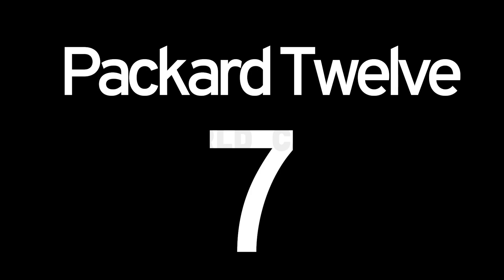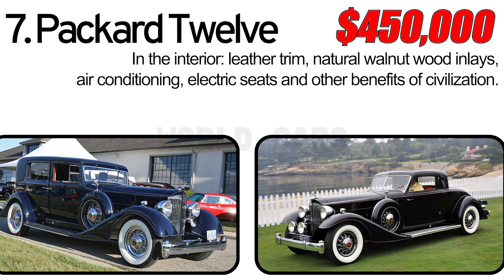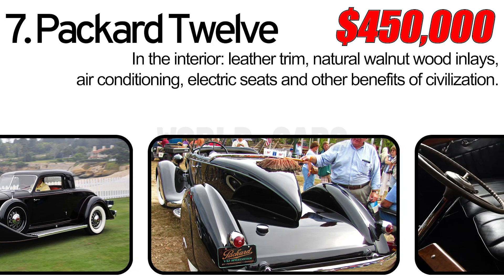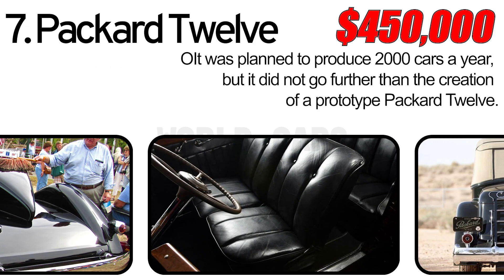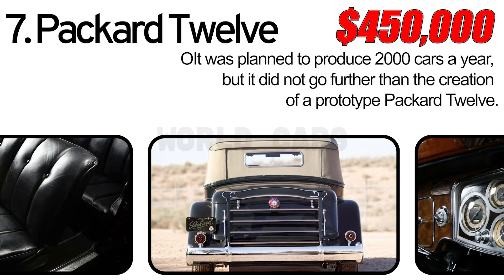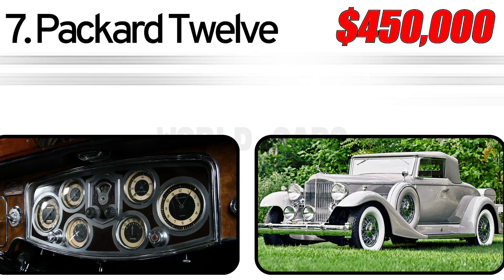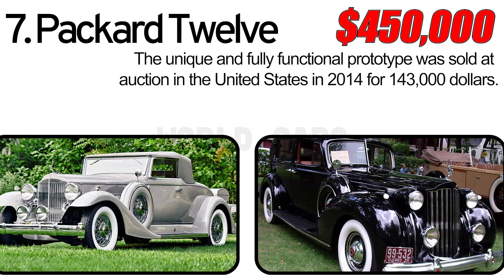Number 7: Packer 12. In technical terms, the car was quite modern if not at the peak of technology in its era. The interior featured leather trim, natural walnut wood, lace, air conditioning, electric seats, and other benefits of civilization. Mr. Galixson ambitiously planned to produce 2,000 cars a year, but suitable investors could not be attracted, and the project never moved further than the creation of a prototype. The unique and fully functional prototype was sold at auction in the United States in 2014 for $143,000.